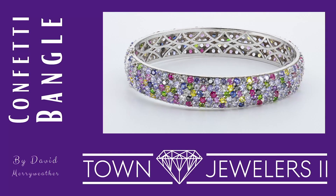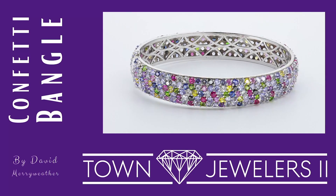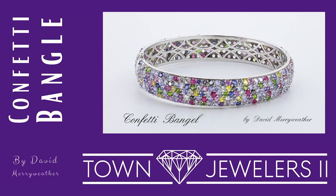You are viewing an original design produced by Town Jewelers. This unique one-of-a-kind bracelet named the Confetti Bangle is designed by David Merriweather.